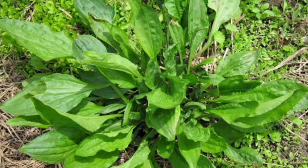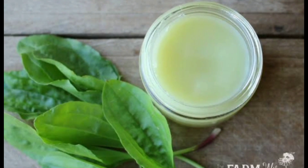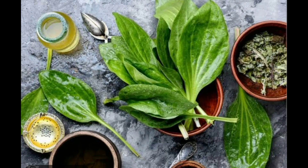The plantain plant has broad leaves and produces long spikes of small, green flowers. The leaves and seeds of the plant are the parts most commonly used for medicinal purposes. Plantain leaves are rich in vitamins A, C, and K, as well as calcium and potassium. The seeds contain mucilage, which is a thick, sticky substance that has a soothing effect on the body.